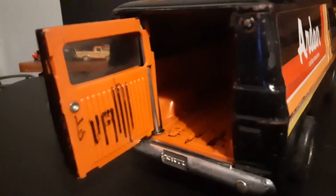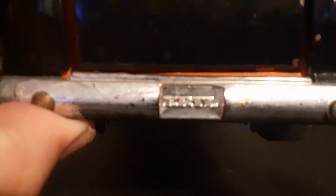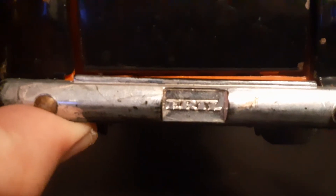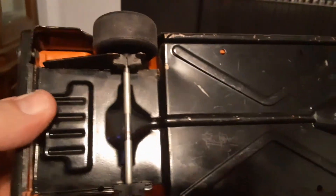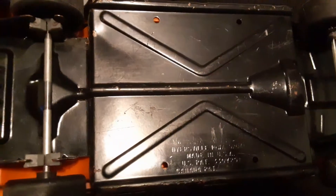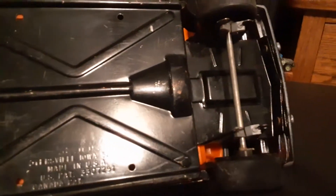Still a cool van — fits in very well with my Tonkas and my Nylint. She's got an Ertl. You can have a look at the license plate on the back and a quick look at the base — pretty basic stuff.